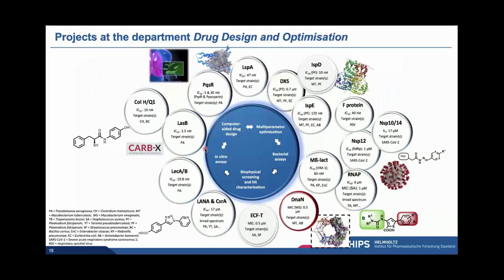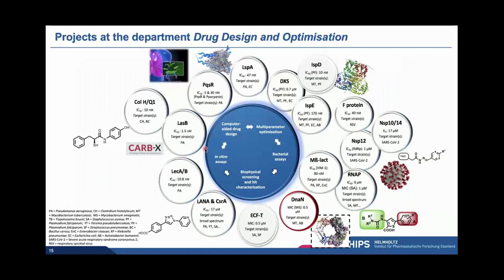I will now switch gears and move on to the second target: DnaN. This is a target that nicely illustrates how research at the HIPS can have added benefit. It was discovered by Rolf Müller's group when they tried to elucidate the mode of action of one of the natural products they were interested in — and that's how they got to this beta subunit sliding clamp of the bacterial DNA polymerase III. This is a particularly attractive target because it's essential for DNA replication, highly conserved across bacteria but distinct enough from the eukaryotic counterpart. With the help of the natural products, the griselimycins, it was shown that they lead to a very low frequency of resistance and the mutants suffer from high fitness costs, making it even more interesting as an antibiotic drug target.